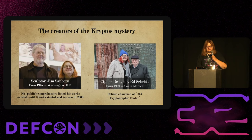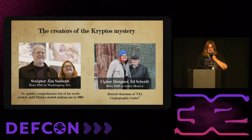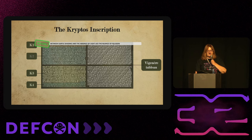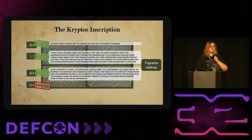No public list of Jim Sanborn's works really existed until I started making one around 2003. He called me up and said, 'Who are you and why do you have a web page about me?' I explained I was a big fan, and now we get along much better. Ed Scheidt is listed as the retired chairman of a CIA cryptographic center — though no such center officially exists. He's a spook, involved with the CIA for a long time. The inscription sections are numbered K1 through K4, and we've solved the first three parts; the fourth has not been solved.